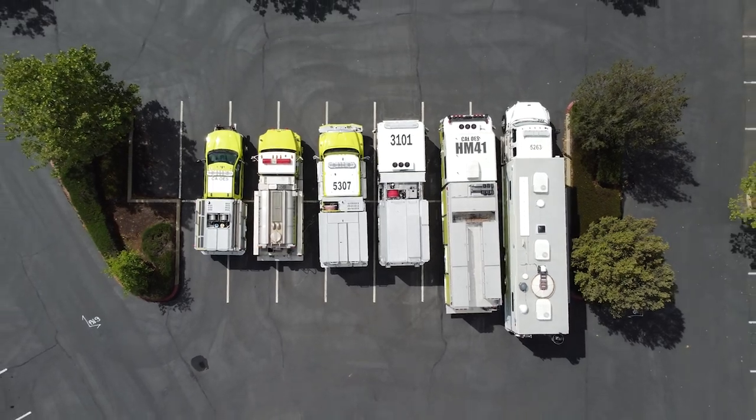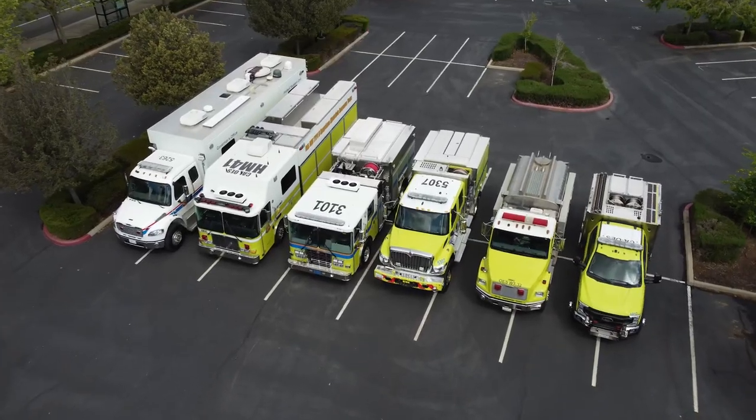Through the mutual aid system, each of these engines plays an important part in saving lives and protecting property statewide.